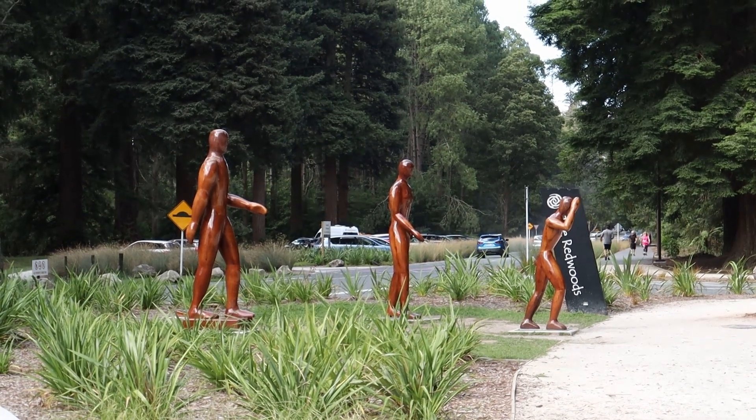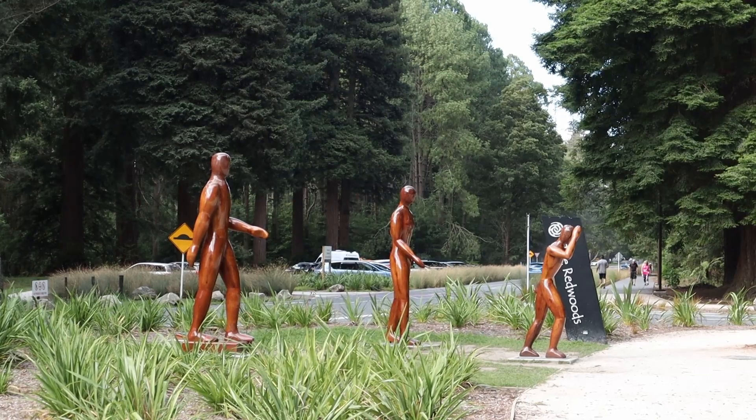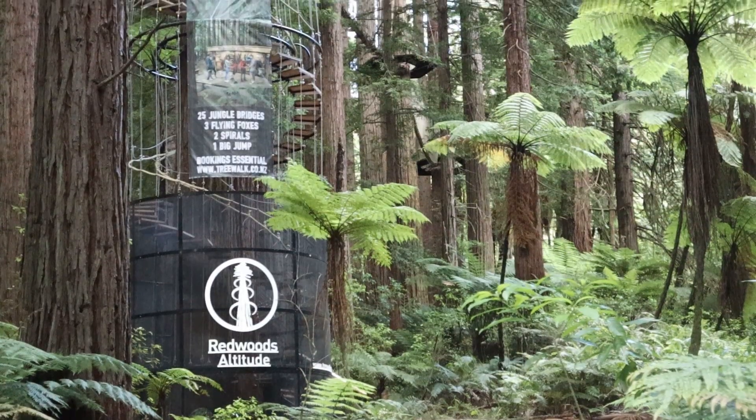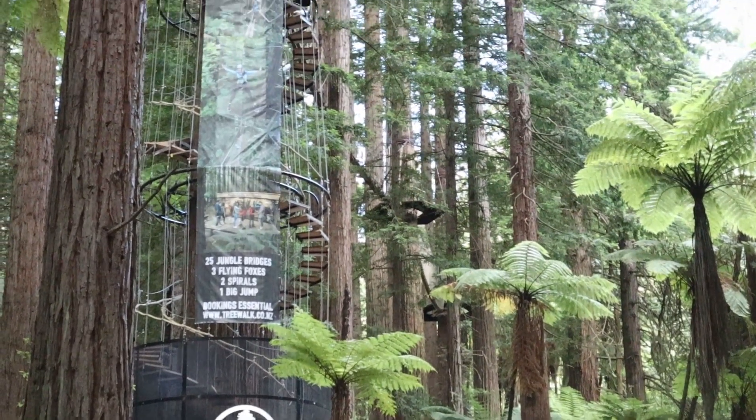Whakarewarewa Forest is also known as the Redwoods or Redwood Forest. It is famous for its diverse range of trees. Entry to the forest is free.